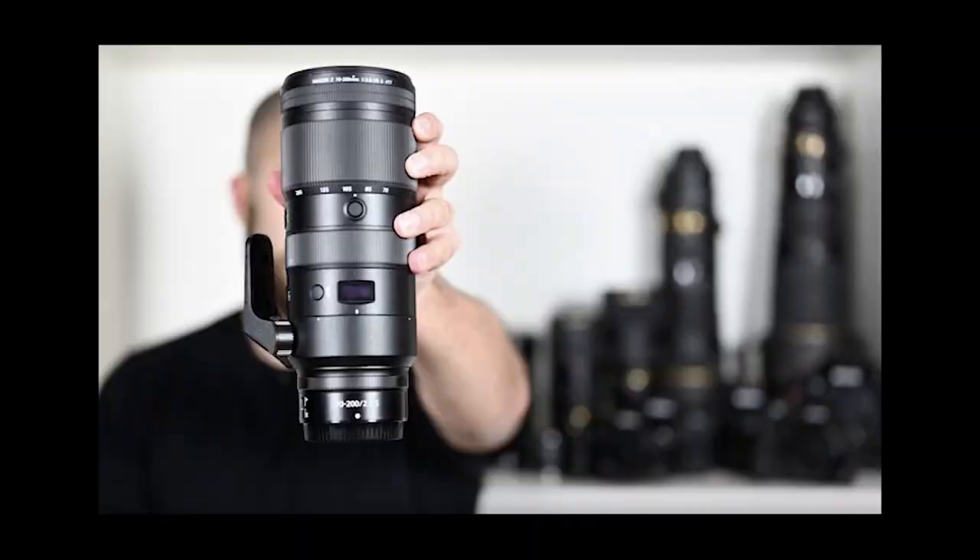For the Z50 improvements, we have the save focus position option added to the setup menu, just like the other cameras. They also fixed a peculiar issue where the option selected for custom setting A2 — auto area AF face/eye detection in P, S, A, and M modes — would be reset whenever custom settings for user mode U1 or U2 were reset.